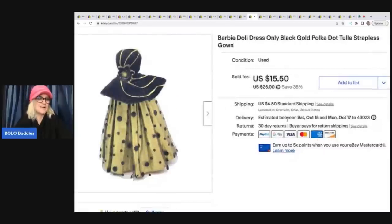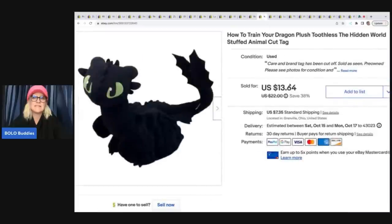This is a Barbie dress. I got it at a thrift store for $1 as part of a big bundle — probably averaged it out to a dollar. Sold the dress for $15.50 plus shipping.